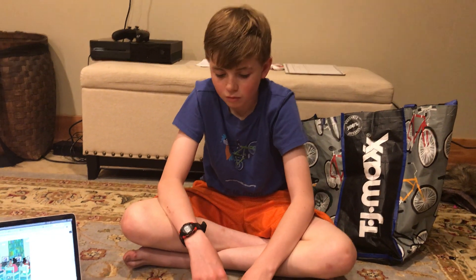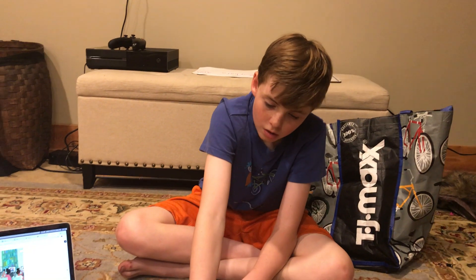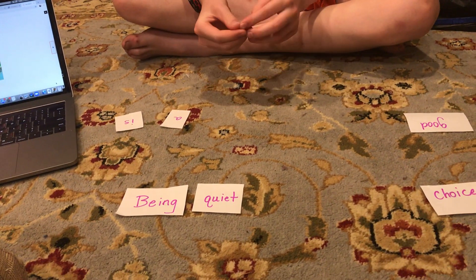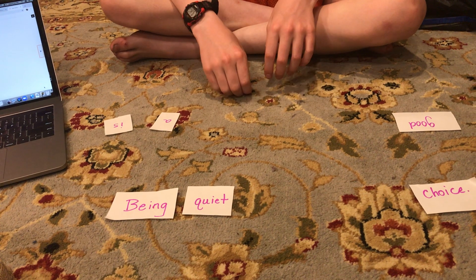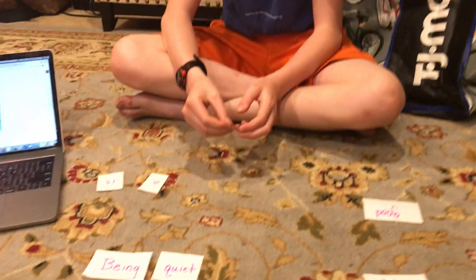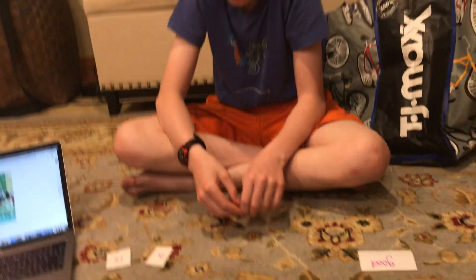Being quiet. Qu. What two sounds say qu? Q and U. Q and U. In the English language, Q is always followed by a U. That's right. So we hear the qu-I-E-T. Good job.